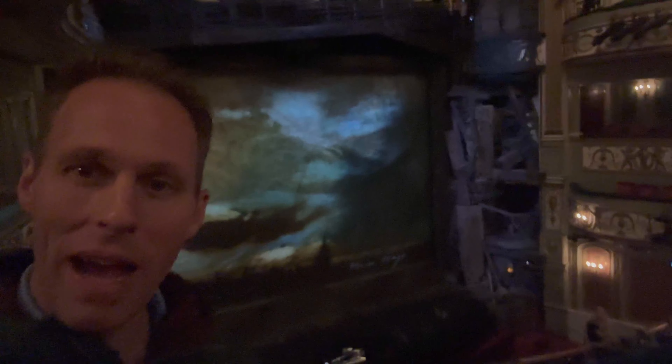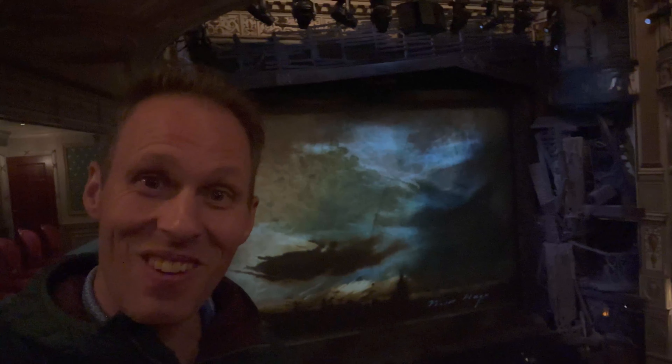Look how close we are — these are awesome seats! It's not that big of a theater. We are just four rows back from this little balcony, we can see so well. What did you think, Sam? It was awesome — such good music!